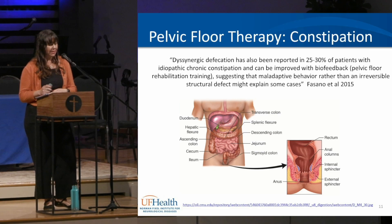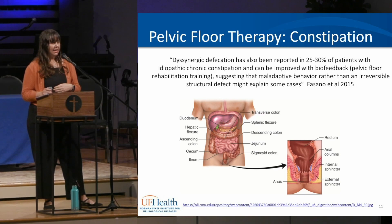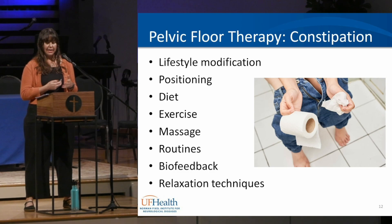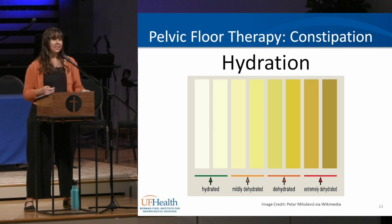Why is pelvic floor therapy helpful for constipation management? It comes back to that discoordination of external muscles that want to squeeze instead of relax when going to the bathroom. Research has shown great results in the normal population as well as in Parkinson's. According to research, lifestyle modifications — adequate hydration, fibrous foods, physical activity, exercise, and a regular bowel regimen — are simple and effective first-line strategies for managing chronic constipation in Parkinson's.